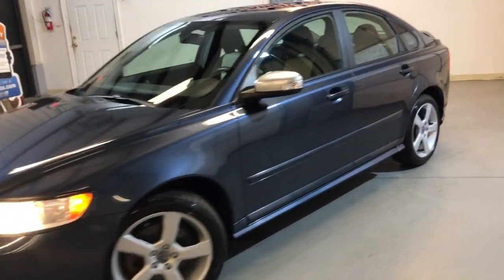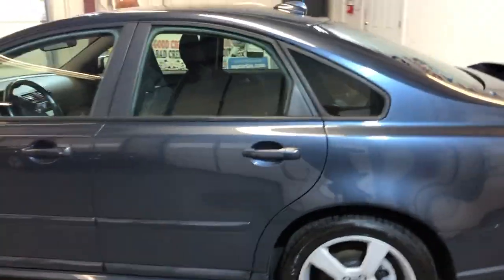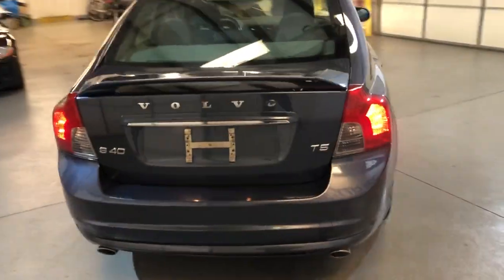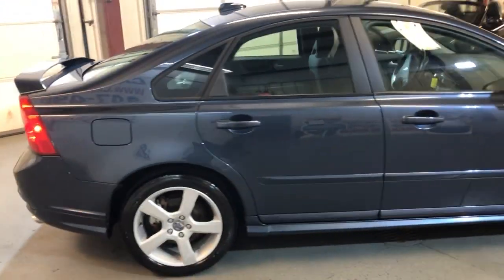2011 Volvo S40 T5 R-Design, beautiful looking car, 4-door sedan with 89,000 miles on it. Clean Carfax report, no accidents, two previous owners, very well maintained.